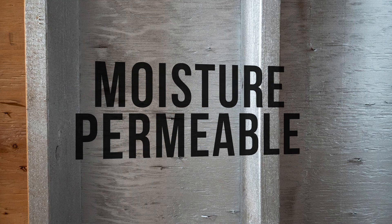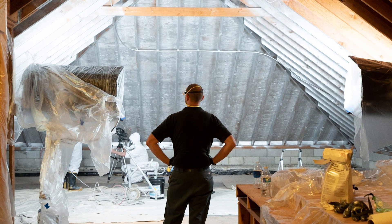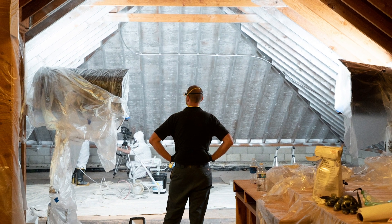LOMIT is moisture permeable, so it won't mask water problems or make them worse. Finally, LOMIT requires zero maintenance as time goes by, is Class A fire rated, and non-conductive.